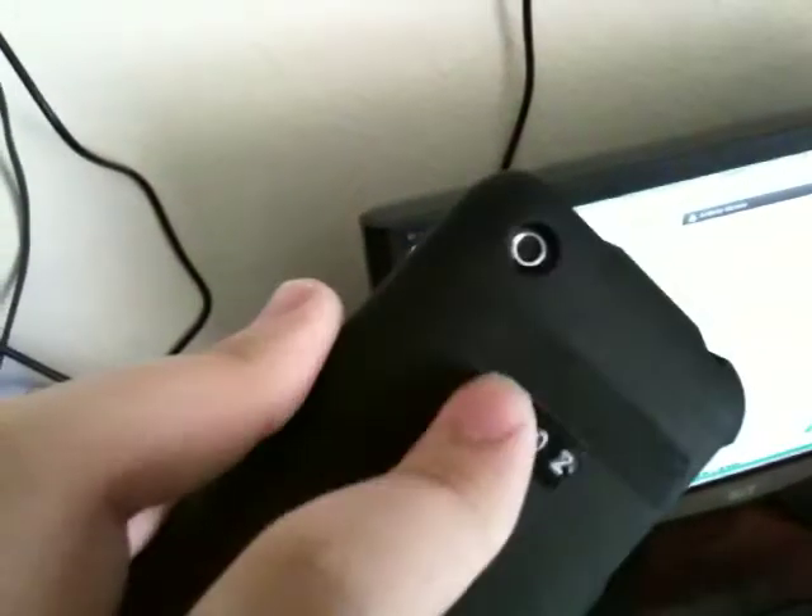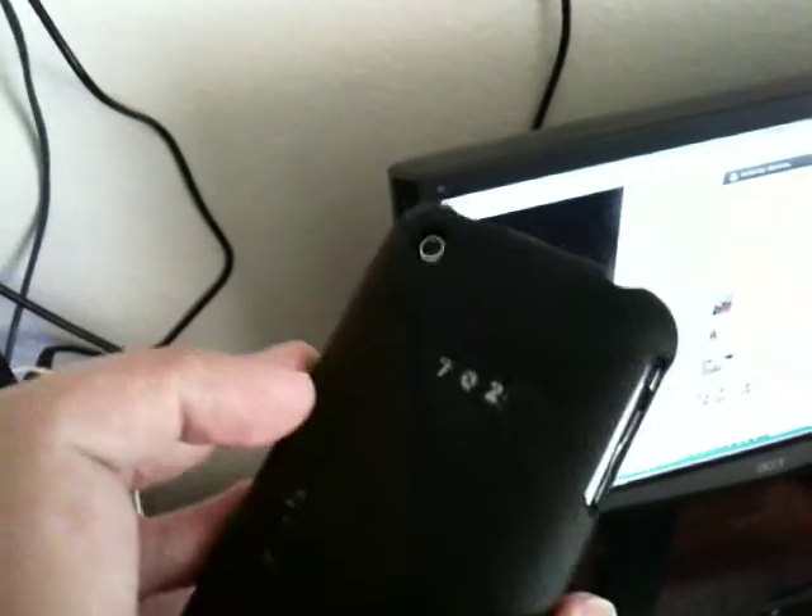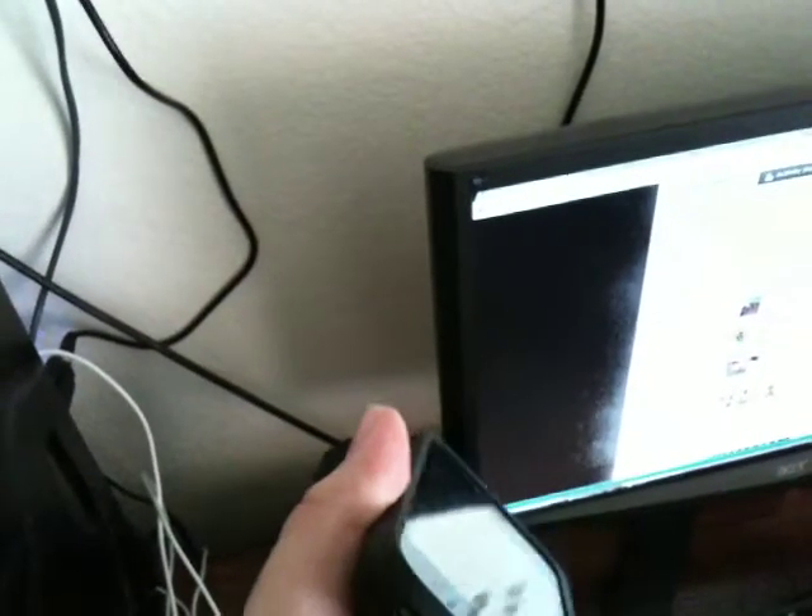Yeah, it's my old iPhone right here. 702 Las Vegas — you're not supposed to see those numbers. I had to go to AT&T and activate it on my mom's account, my old one. But she's at work right now, so her coworkers tried to call her.